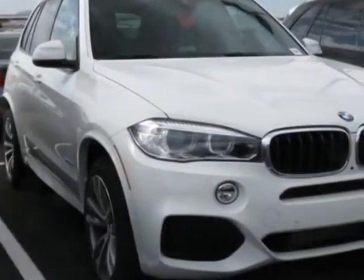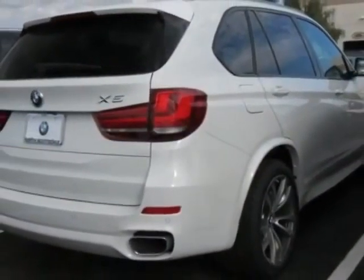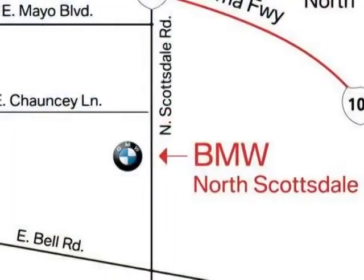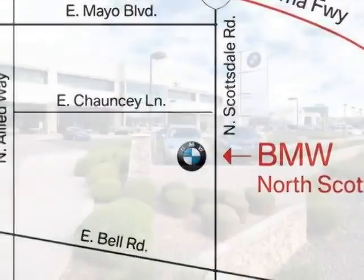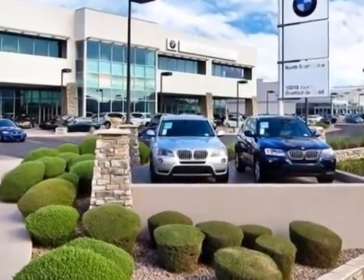Additional options also include pepper wood trim, 4-zone automatic climate control, black Dakota leather upholstery, driver assistance package, driver assistance plus, M-Sport, and the premium package. Call 877-705-3244 or email our friendly sales staff today to schedule a test drive.